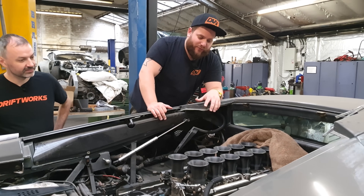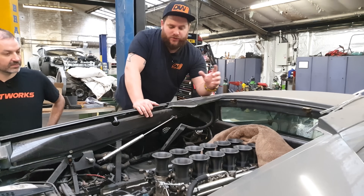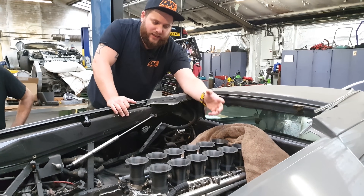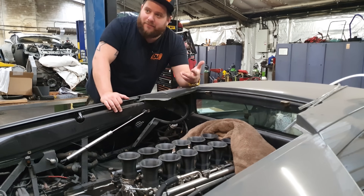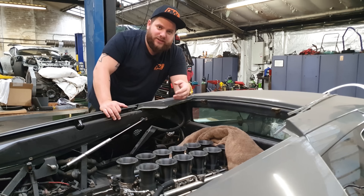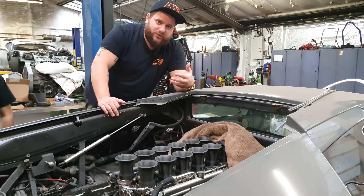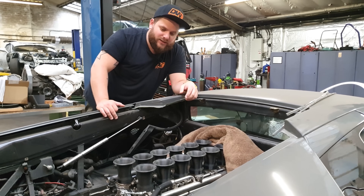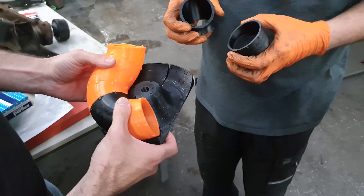This is the final version we went for, and these are the ones we're going to get copied and made in carbon fiber with the little orange attachments shown previously. As it's a V12, we needed to print 12 throttle bodies. Outsourcing this would have been a nightmare. There are off-the-shelf options available from specialist suppliers, but because it's such a unique application we wanted to do something different and showcase the engineering skills we have at Driftworks. So 3D printing our own throttle bodies was a great option.